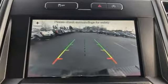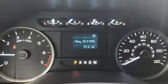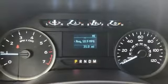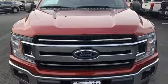Remote engine start, air conditioning, wireless phone connectivity, manual tilting steering column, twin-turbo V6 engine, active grille shutters, electronic shift on the fly, and automatic transmission. Hurry in today and see it for yourself.